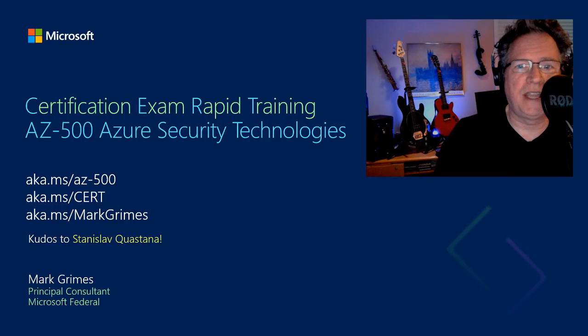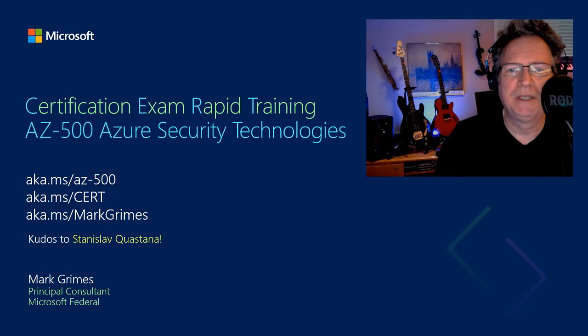Welcome to Certification Exam Rapid Training, or CERT. Why so rapid? Because if you're like me, you have limited time. Plus, there are several multiple-hour sessions out there along with detailed learning paths.